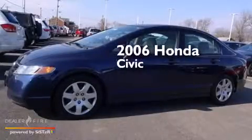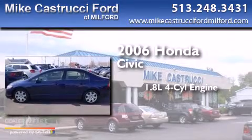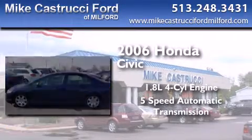This is a 2006 Honda Civic. It has a 1.8-liter 4-cylinder engine and a 5-speed automatic transmission.